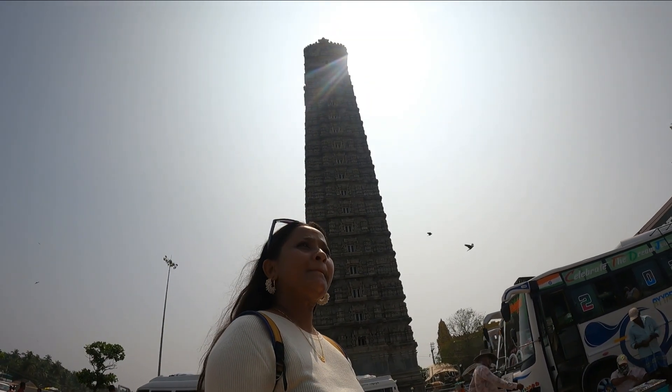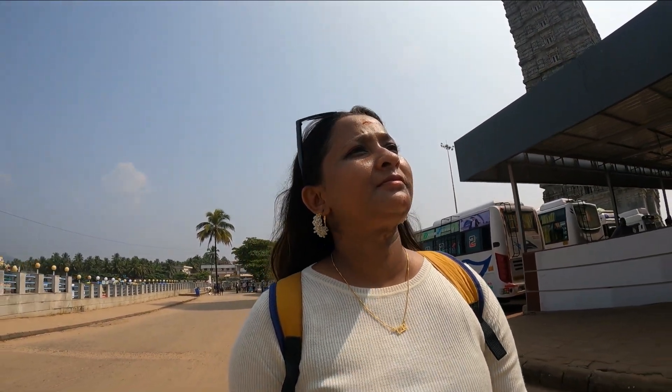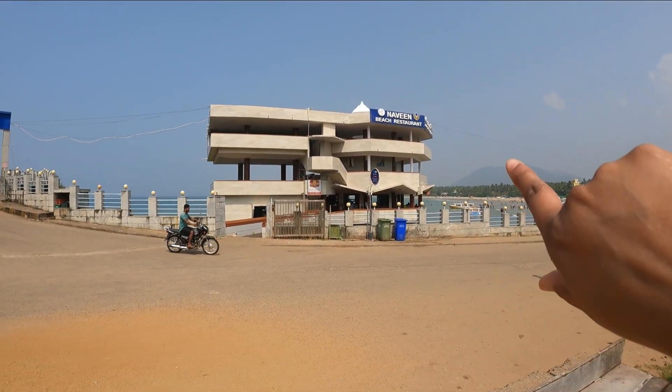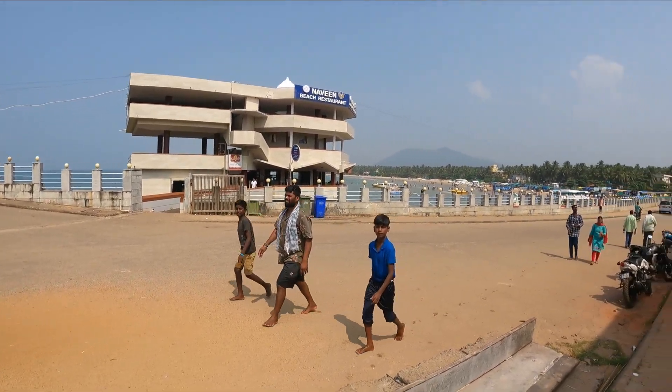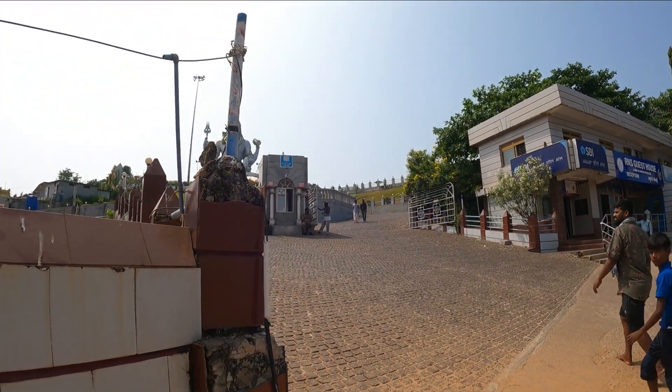I have taken a lot of shots from up here. Now we are going to see the Shiva statue up close. When I came here and looked at the statue, I was very emotional. There is a much better view from here. There is an R&S Residency and also a Naveen Beach restaurant nearby. Before we go for breakfast or something to eat, we also explore that beach before heading to the statue.